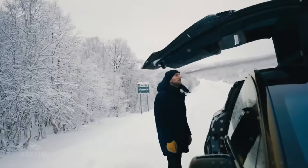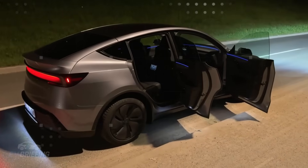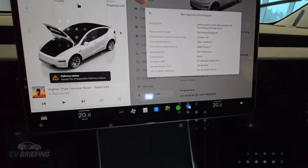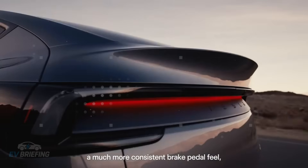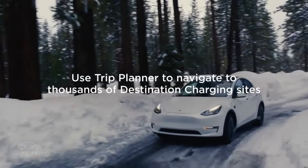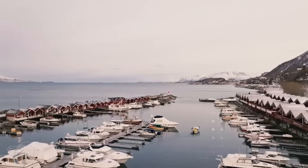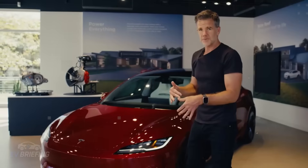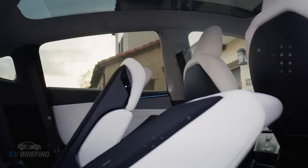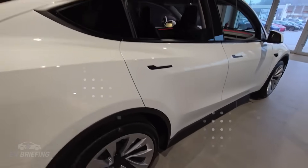Tesla knew that simply creating a comfortable car wasn't enough. It needed to think about how to make driving safer and less mentally exhausting, especially for those whose reflexes aren't as sharp as they used to be. That's where the new sensor suite in the Model 2 Senior Edition comes in. In addition to the traditional cameras Tesla has always used, the car is equipped with a medium-range radar specially calibrated to detect objects up to 50 meters away, even in low-visibility situations like fog, heavy rain, or at night — it's as if the car has gained a new, deeper, more predictable vision.